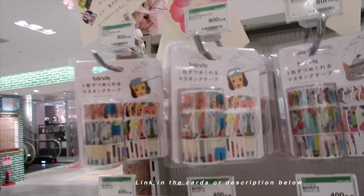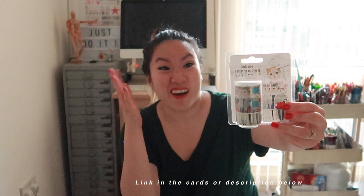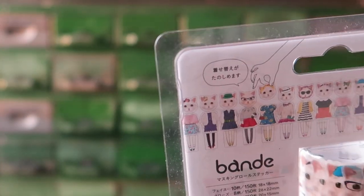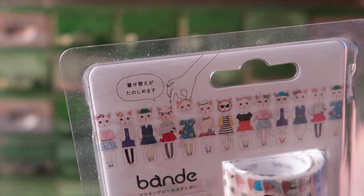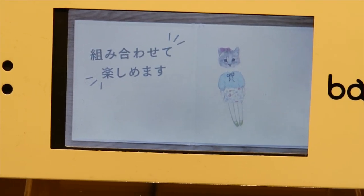Anyway, I think it's Bandi — Bandai? I don't know. They are the cat sticker seals. I was in awe of them. If you saw the stationery experience video from Tokyo Hands, I was pretty excited about these. There are different designs for the head, the body, and the bottom half of the body, and you basically get to change and switch around the designs to whichever one you prefer.